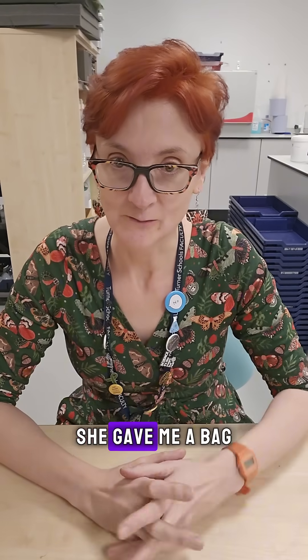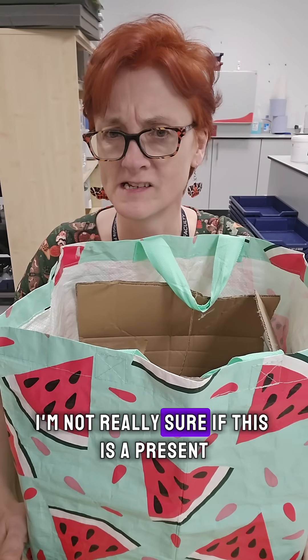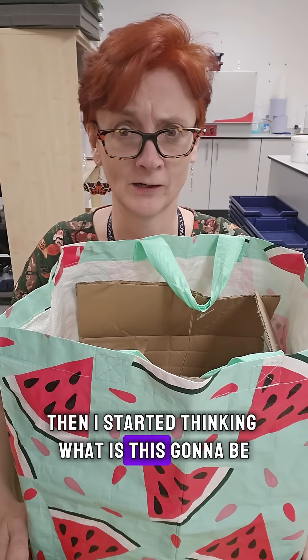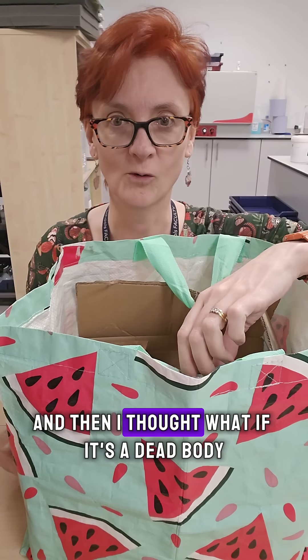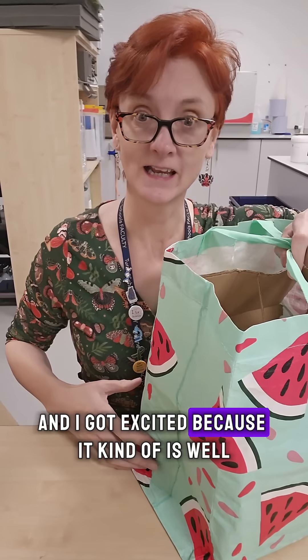However, she gave me a bag, so then I did get a bit excited. And then she said, 'I'm not really sure if this is a present.' So I started thinking, what is this going to be? And then I thought — what if it's a dead body? And I got excited.